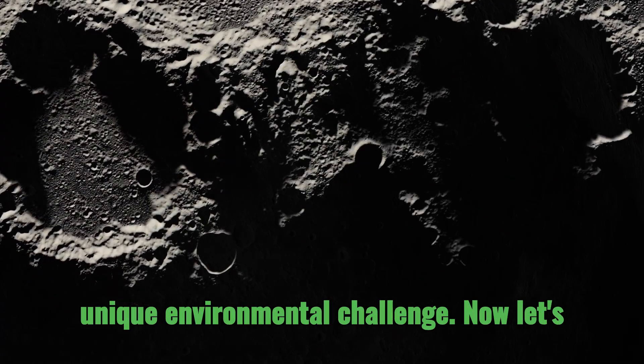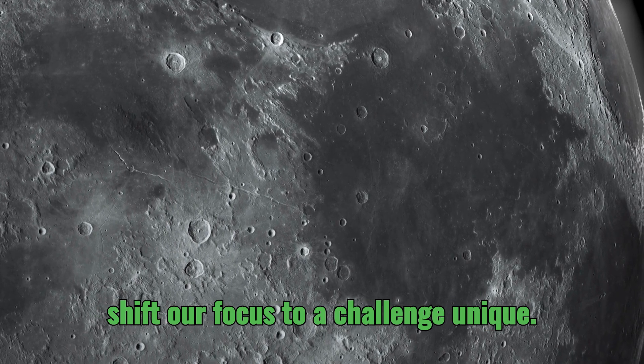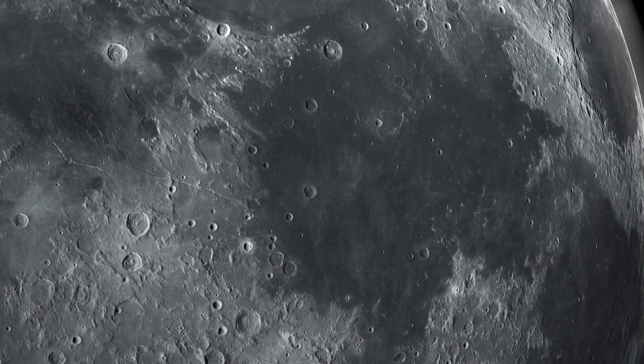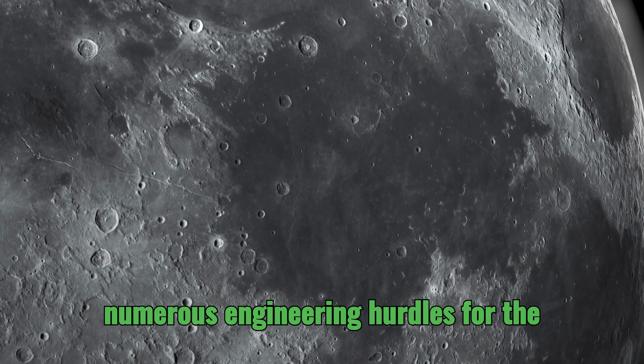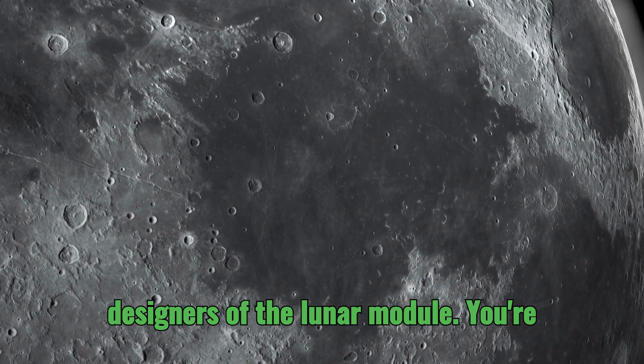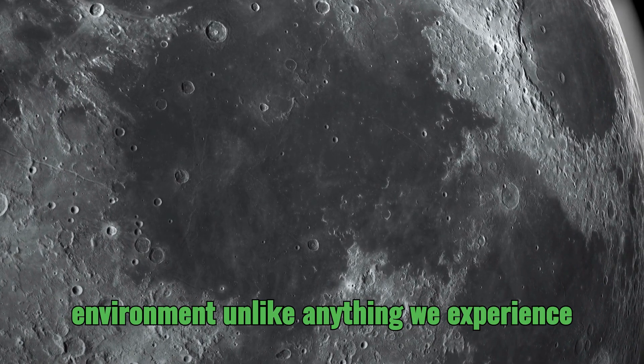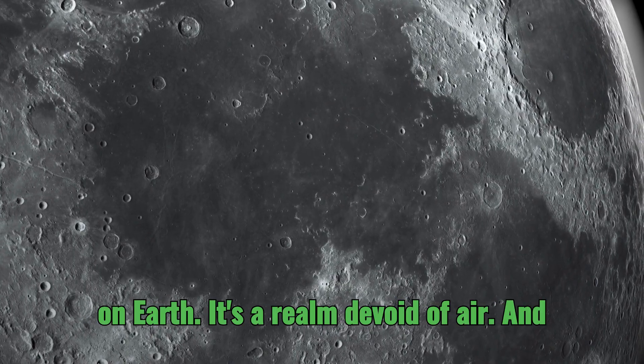Now let's shift our focus to a challenge unique to space exploration: operating in a vacuum. The absence of air presented numerous engineering hurdles for the designers of the lunar module. The vacuum of space is an environment unlike anything we experience on Earth — a realm devoid of air.